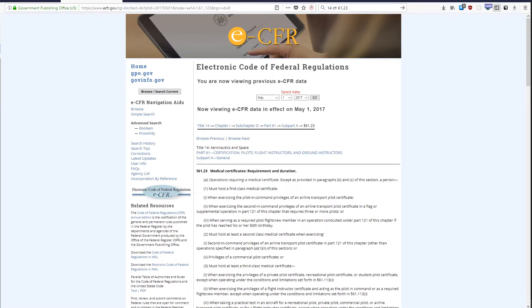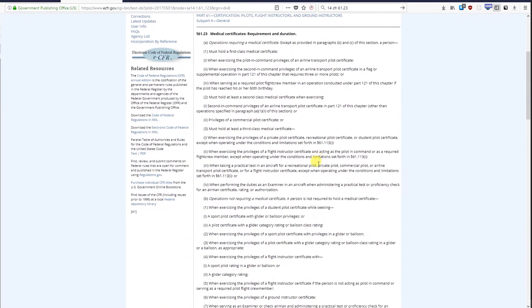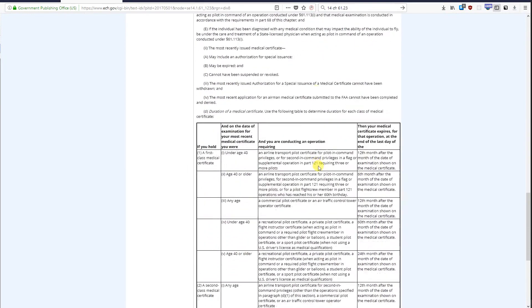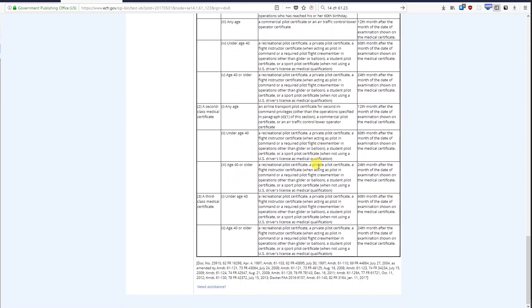FAA medical certificates. You've got to know when yours expires, or when a hypothetical one expires when you go for the FAA examination. I'm looking at the official rules and you can see they're quite detailed and exhaustive — good luck memorizing this.